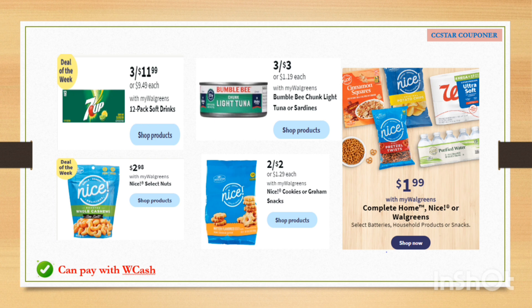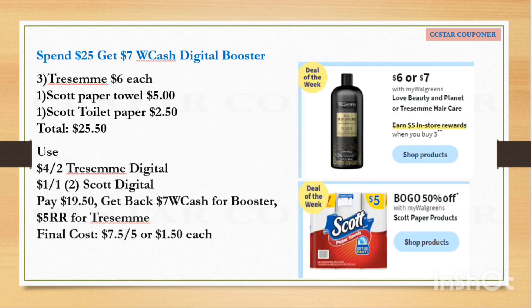Here are some cheap food and drinks you can get. The 7UP 12-pack is $11.99. Bumblebee light tuna is 3 for $3. Nice brand fruit snacks are $2.98, and Nice brand cookies or graham snacks are 2 for $2. There are also other snacks and Nice Complete Home and Walgreens brand items for $1.99. The great thing is you can redeem Walgreens Cash on these if you're not pairing them with any boosters.